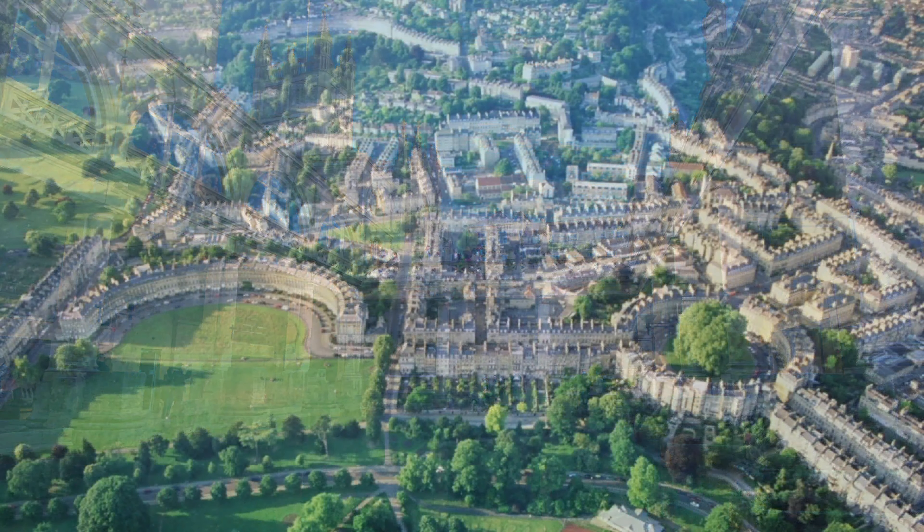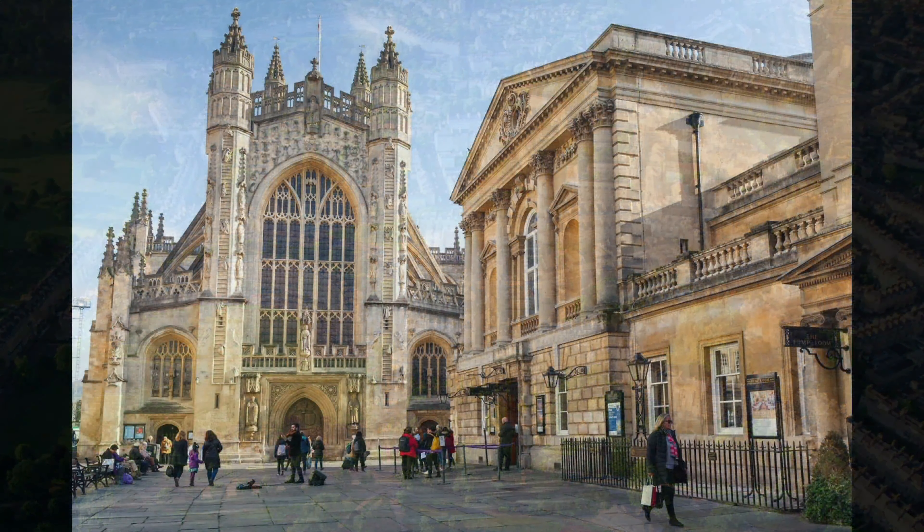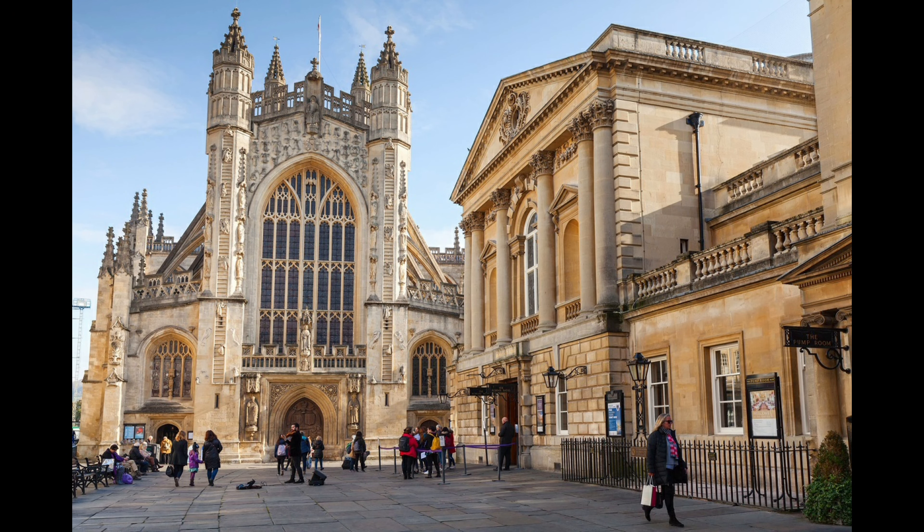And that is to do with the mud-flood theory. In my mud-flood video, I explain how I've been travelling around Britain and seeing many of these houses that seemingly are out of place — they have basements that don't look like basements, but are underground, as if the basement was the original main entrance to the building.